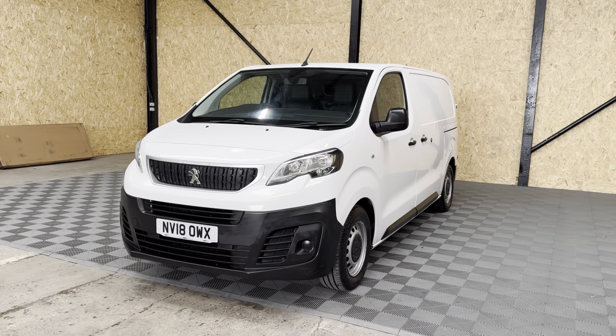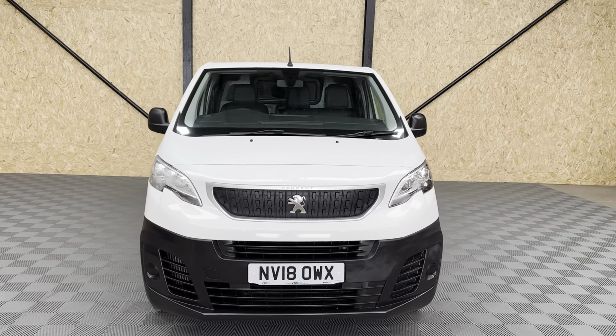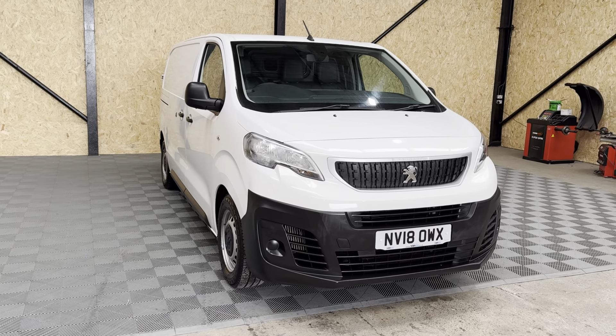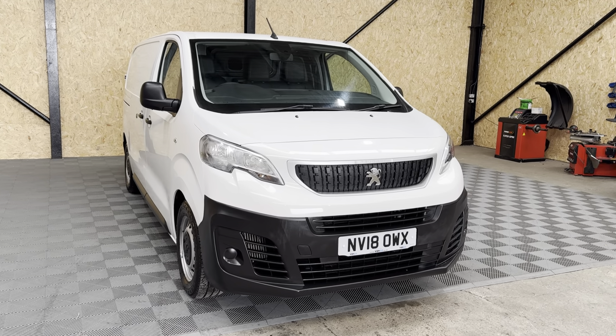This one's a 2018 on an 18 plate, so it's a facelift Peugeot Expert, covered in the region of 83,000 miles. It comes with a full service history and there's even been a cambelt change on it so far as well, so I'll include all that in the advert.